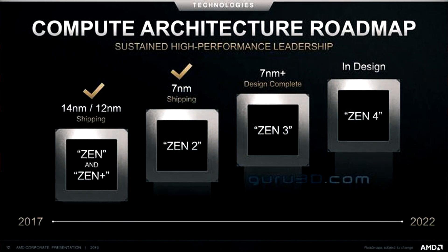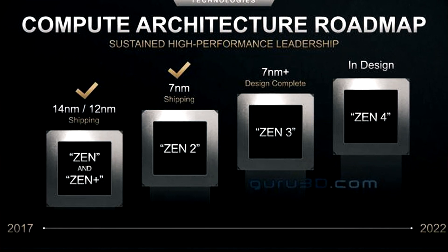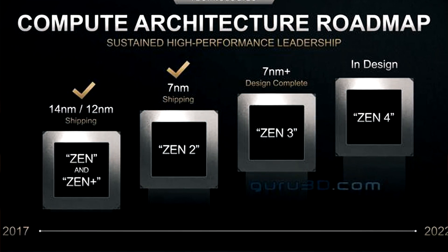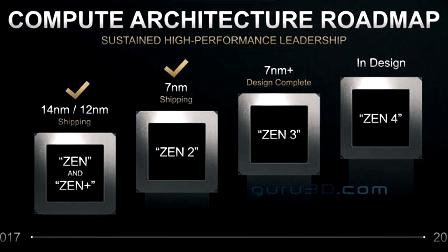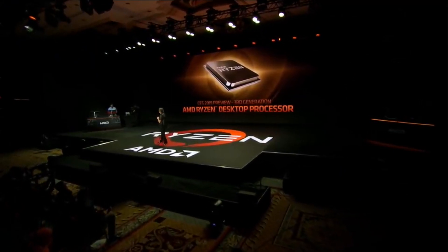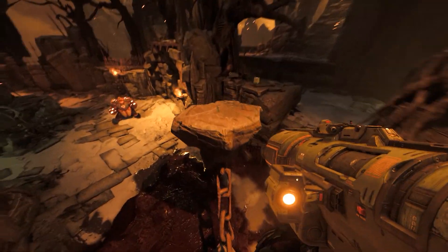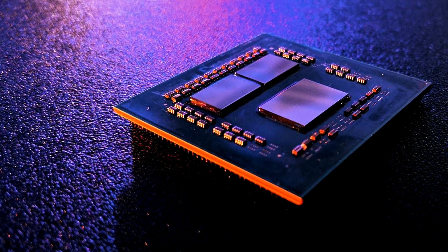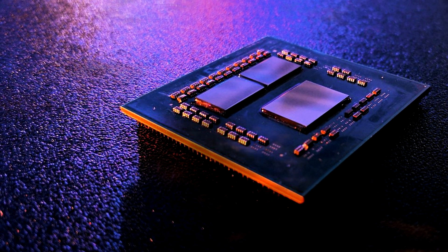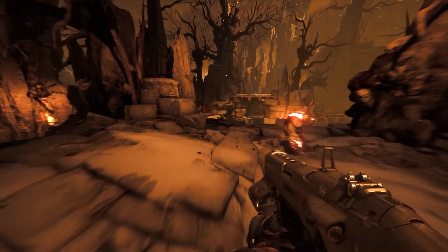AMD's upcoming 4th-gen Ryzen will be bringing us the Zen3 design, which will feature a deeply revisited architecture aiming to offer increased performance over the last-gen Zen2 architecture. AMD themselves have already said that Zen3 will offer performance increase in line with the release of a new architecture. We all remember the roughly 15% increase achieved with the release of Zen2 Ryzen 3000 series, which surprised even AMD at its performance capabilities, and this seems to be the case this time as well.